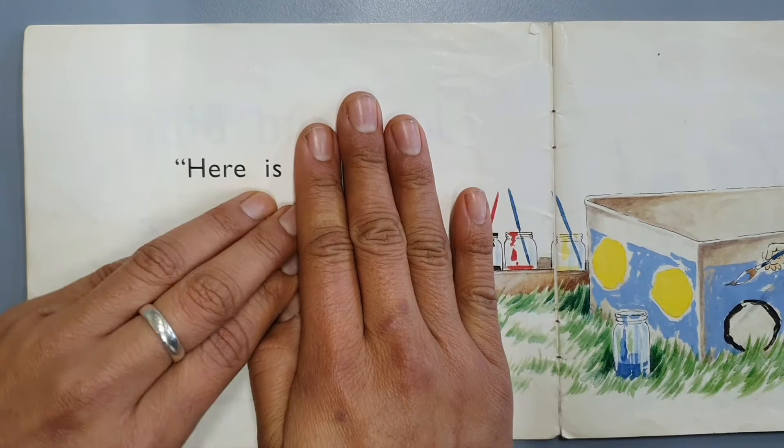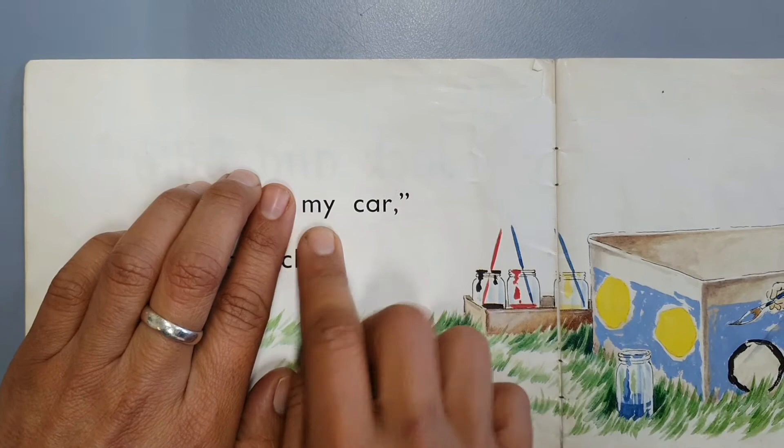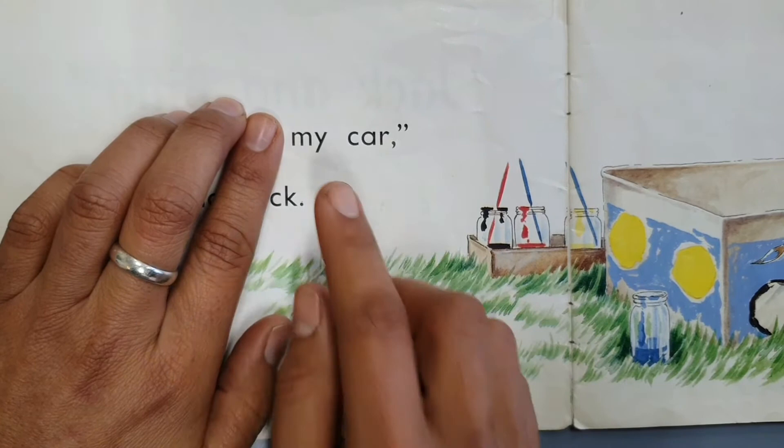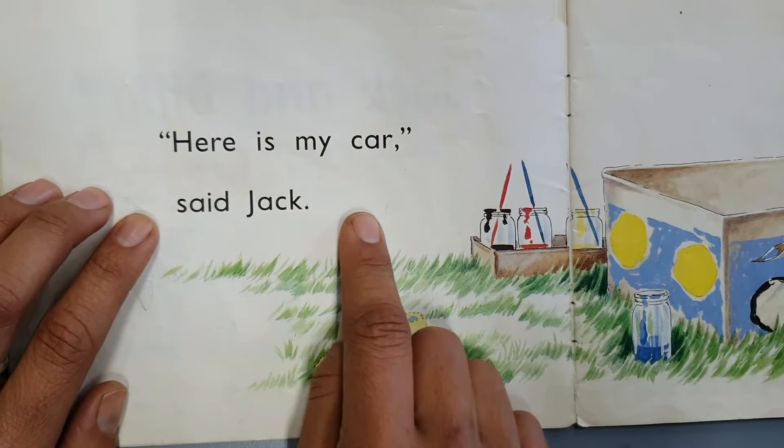So let's take two words at a time — it's usually two or three words at a time. Instead of saying 'here is,' we can say 'here is.' Here is sounds like one word. 'My car' — sounds like a robot. 'My car' sounds really smooth, like one sound. So it sounds like this: 'Here is my car, said Jack.' Not 'said Jack' — 'said Jack.' Really smooth.